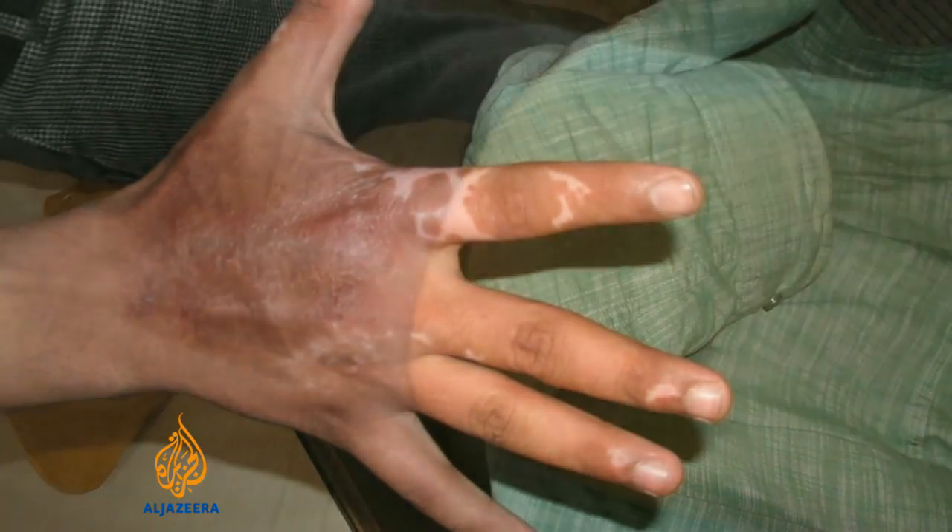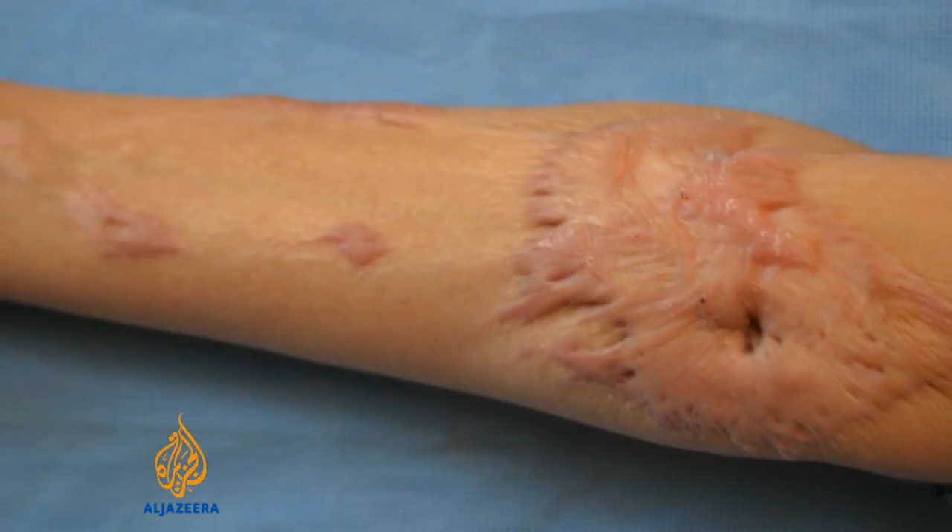Burns are horrific injuries. At present, skin is transplanted from another part of the body onto the burn. Healing is slow. Scarring is common.